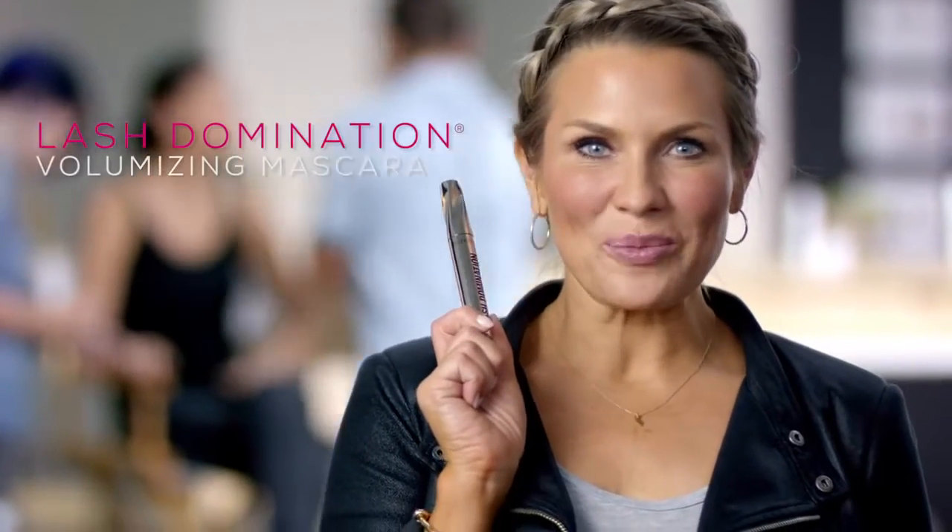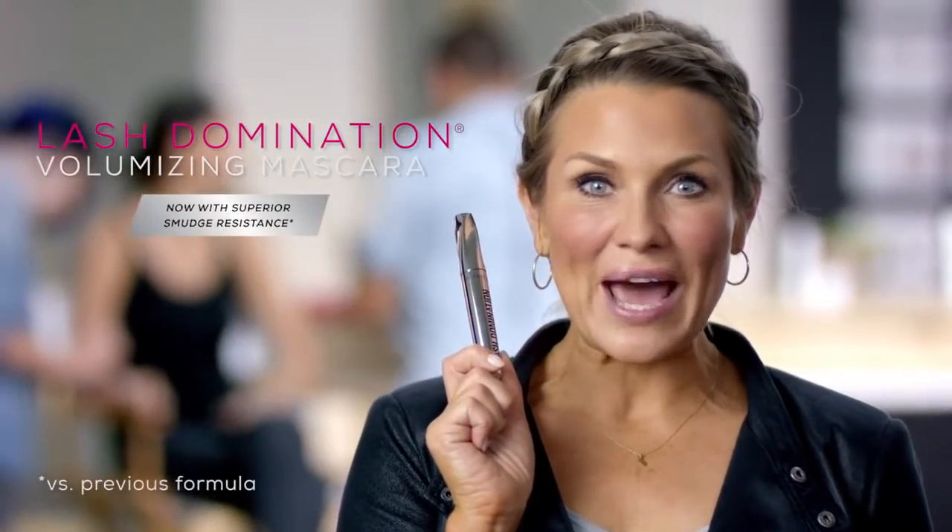Hi, I'm SJ, Bare Minerals international makeup artist, and today I'm backstage at the Lash Domination shoot for three exciting new innovations. Of course, we have everyone's favorite Lash Domination volumizing mascara, now with superior smudge resistance. It's a new and improved version of our best-selling mascara and it's my personal favorite.